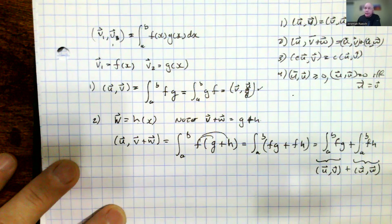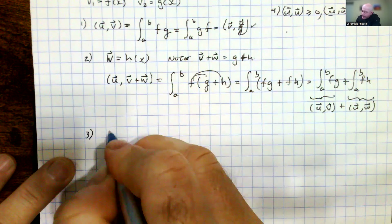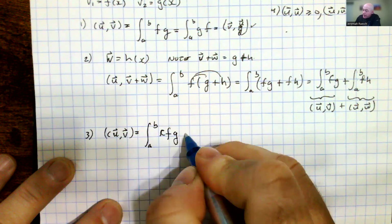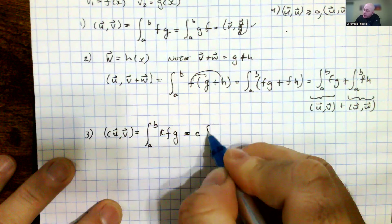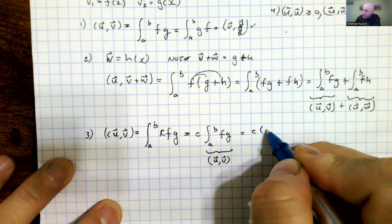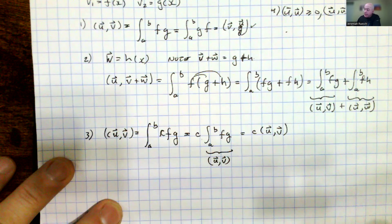That is property two. For property three, we want to show that the inner product of a constant scalar times v with u equals c times the inner product. We show that the integral from a to b of c times f and g — a property of integrals says that a constant times the function allows us to pull that constant out of the integral, giving us c times the integral from a to b of f and g. This right here is c times the inner product of u and v, which is what we wanted to show. The distributing and the factoring out of c are properties of integrals we're relying on.